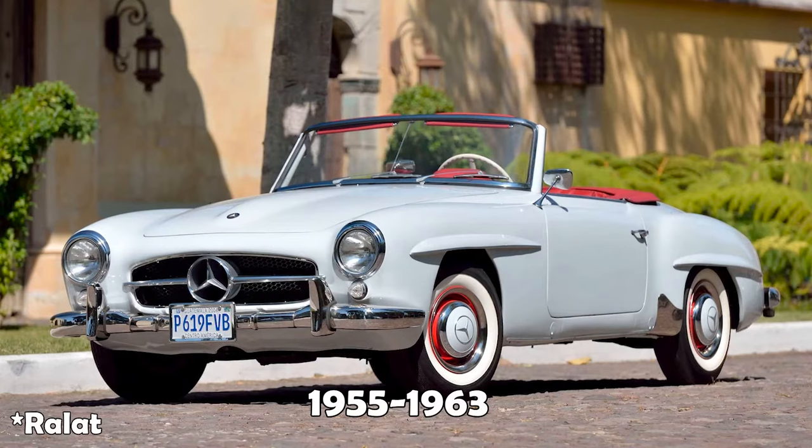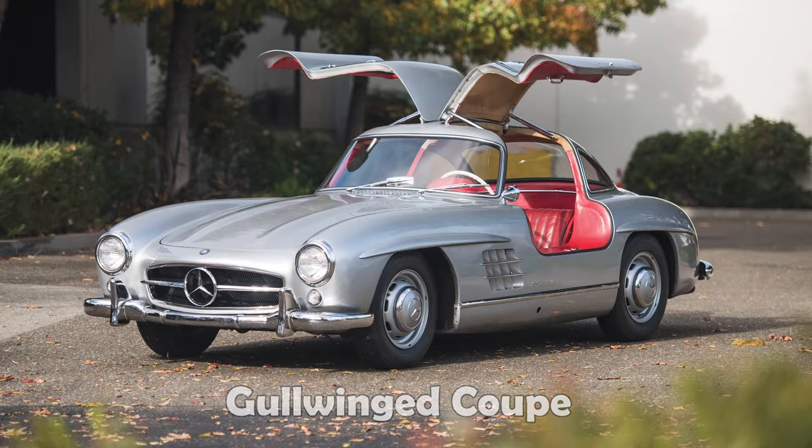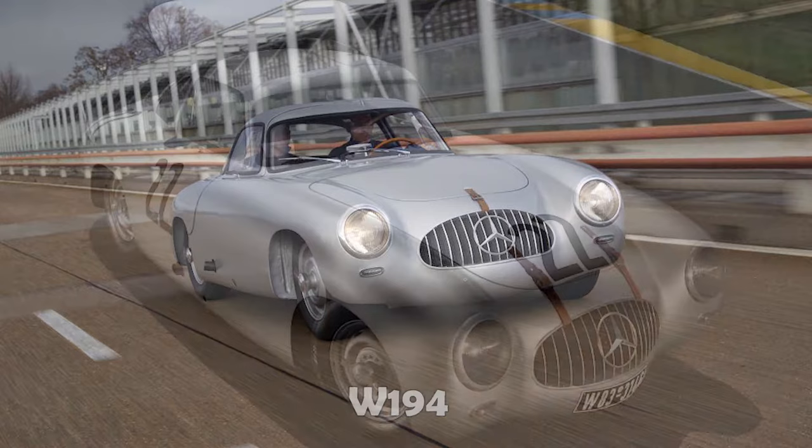190SL menghasilkan 104 horsepower, SOHC. Level yang lebih tingginya adalah Roadster 300SL, W198, ini termasuk collectible item. Pintunya Gullwing, dibukanya ke atas, kanan-kiri. Diproduksi tahun 1954 sampai 1957, top speed-nya mencapai 263 km per jam. Untuk seri balapnya menggunakan nomor sasis W194.